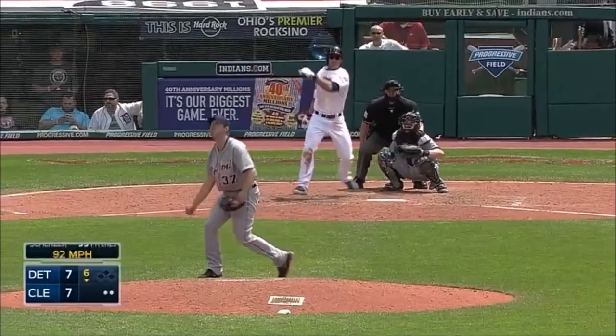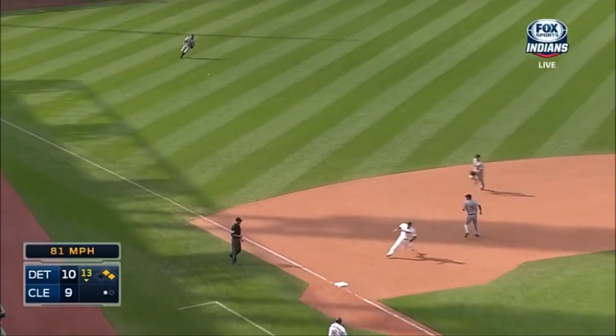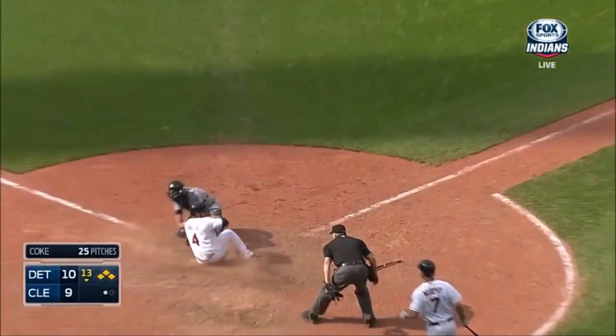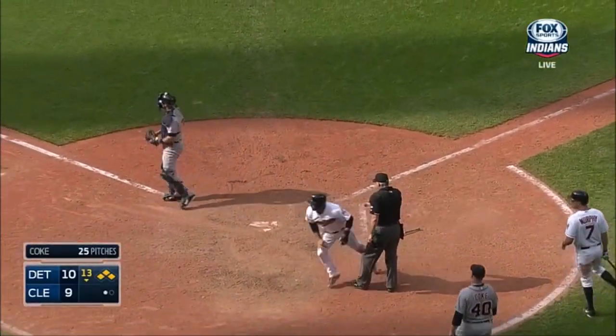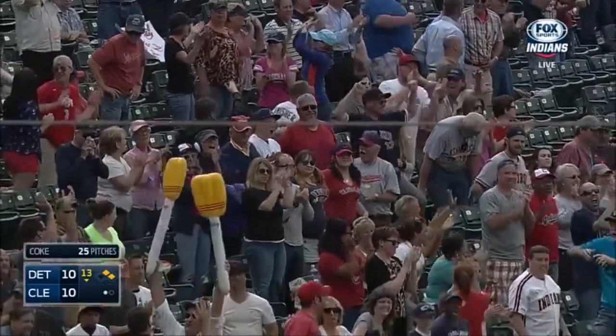Base hit left field. Aviles coming around third. He's headed home. He is safe at the plate. Wow. How about this? The Indians have tied it here in the bottom of the 13th, and now the winning run is in scoring position.